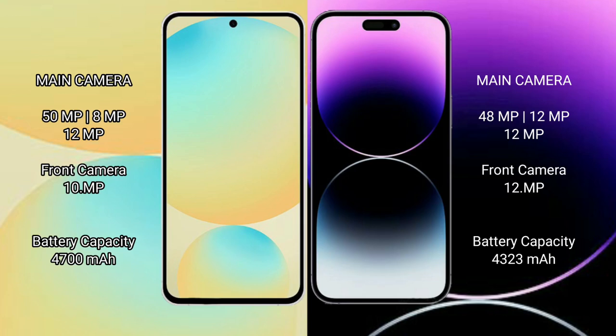Samsung Galaxy S24 FE has a triple rear camera setup: 50MP wide plus 8MP ultrawide plus 12MP telephoto, and a 12MP front camera. iPhone 14 Pro Max also has a triple rear camera setup: 48MP wide plus 12MP ultrawide plus 12MP telephoto, and a 12MP front camera.